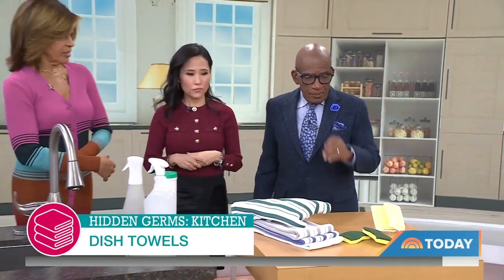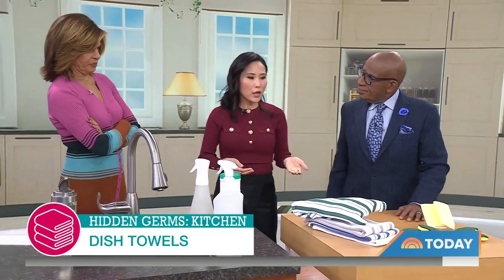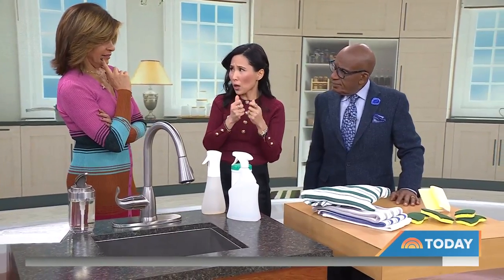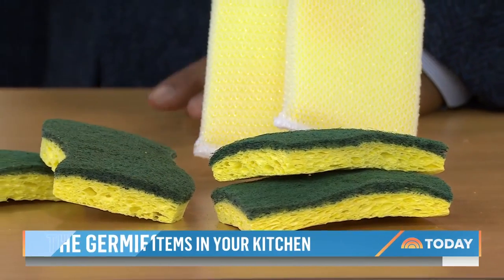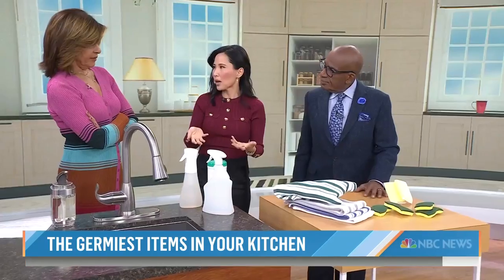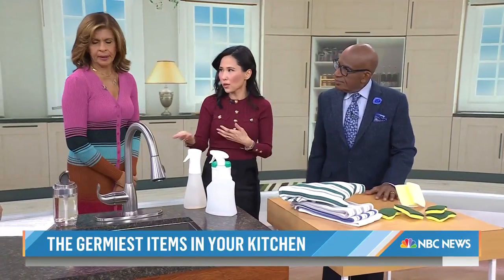How often should you replace sponges? If it's getting dingy, falling apart, tattered, or starts to smell bad, it's far too gone. But it really depends — some people aren't in their kitchen that much, so one sponge could last them a month. For someone else, it's a week.